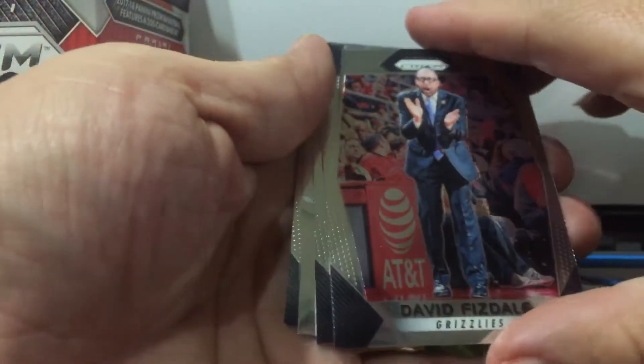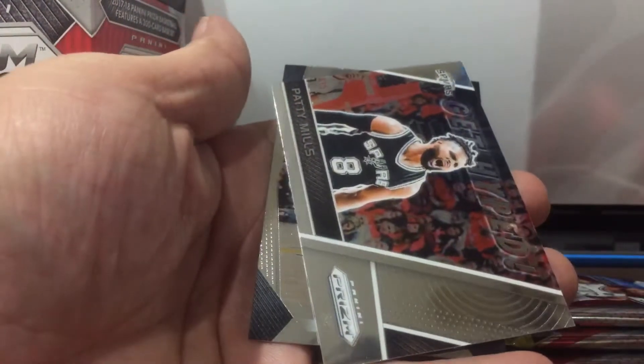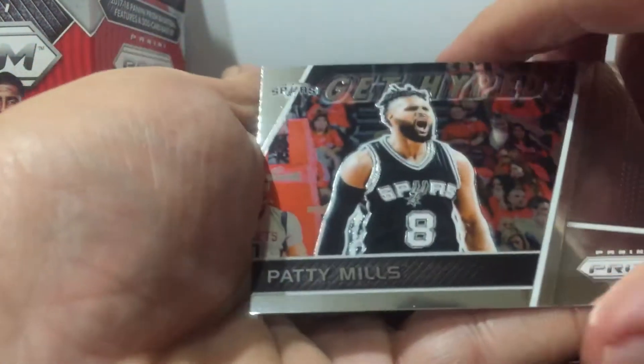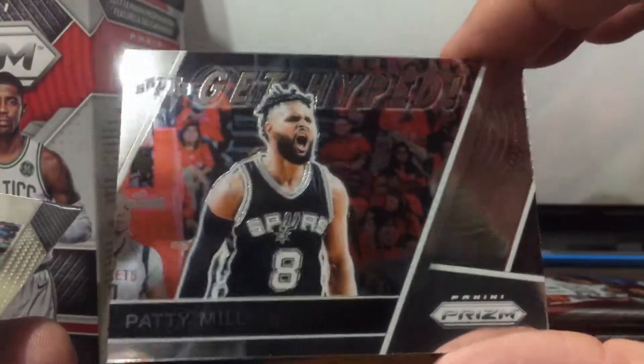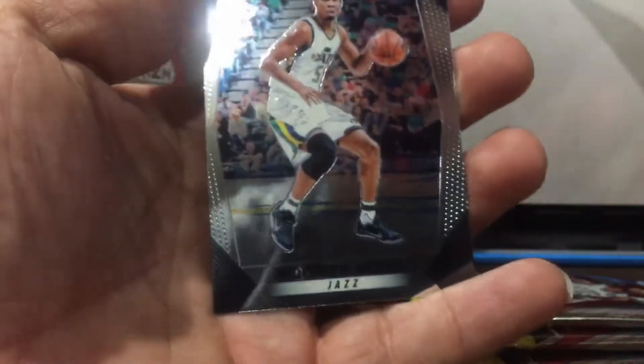First card out of the box — Seth Curry, Patty Mills for the Spurs, it's a site card that's the Get Hyped, and Rodney Hood.